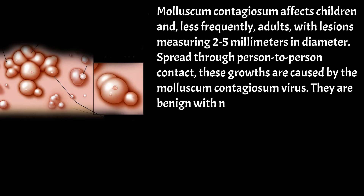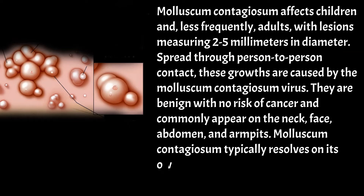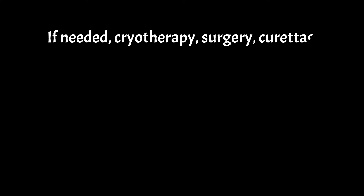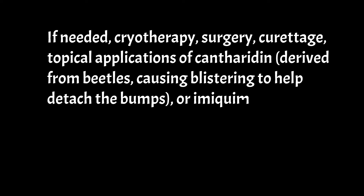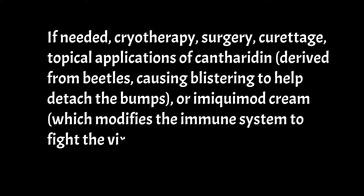They are benign with no risk of cancer and commonly appear on the neck, face, abdomen, and armpits. Molluscum contagiosum typically resolves on its own within 6 to 12 months, and treatment is often unnecessary. If needed, cryotherapy, surgery, curettage, topical applications of cantharidin — derived from beetles, causing blistering to help detach the bumps — or imiquimod cream, which modifies the immune system to fight the virus more effectively, can be used.